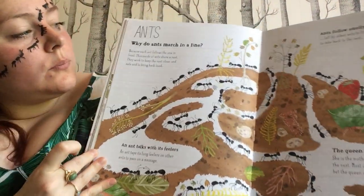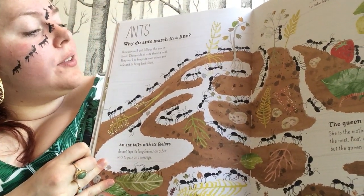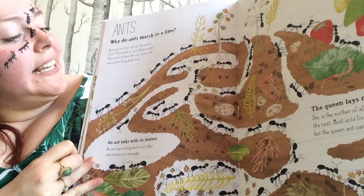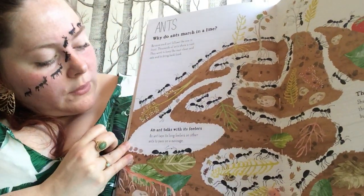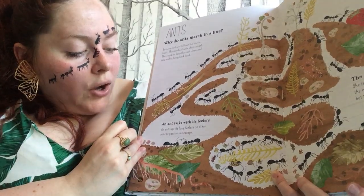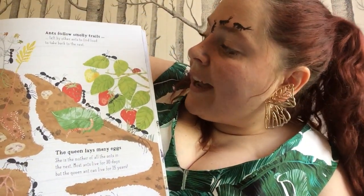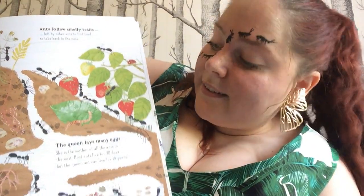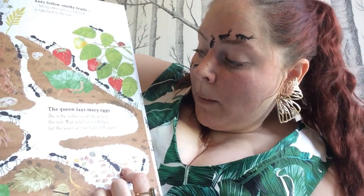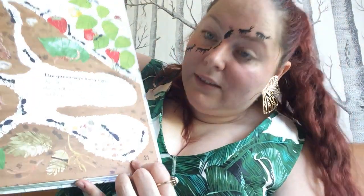Ants. Why do ants march in a line? Because each ant follows the one in front. Thousands of ants share a nest — they work to keep the nest clean and safe and to bring back food. An ant talks with its feelers — an ant taps its long feelers on other ants to pass on a message. Ants follow smelly trails left by other ants to find food to take back to the nest. The queen lays many eggs — she's the mother of all the ants in the nest. Most ants live for 90 days but the queen can live for 15 years.